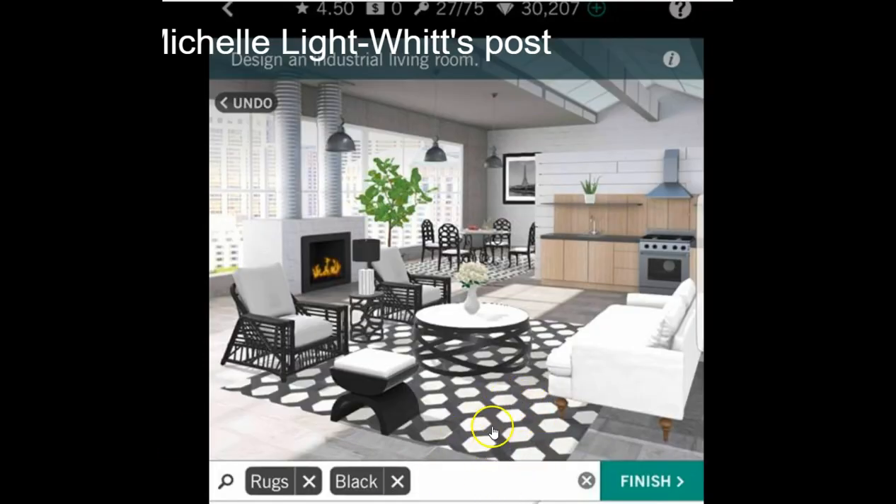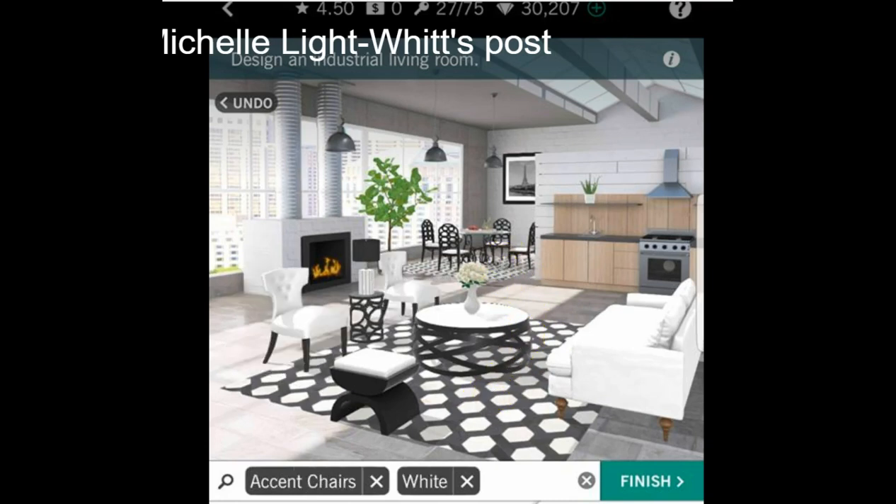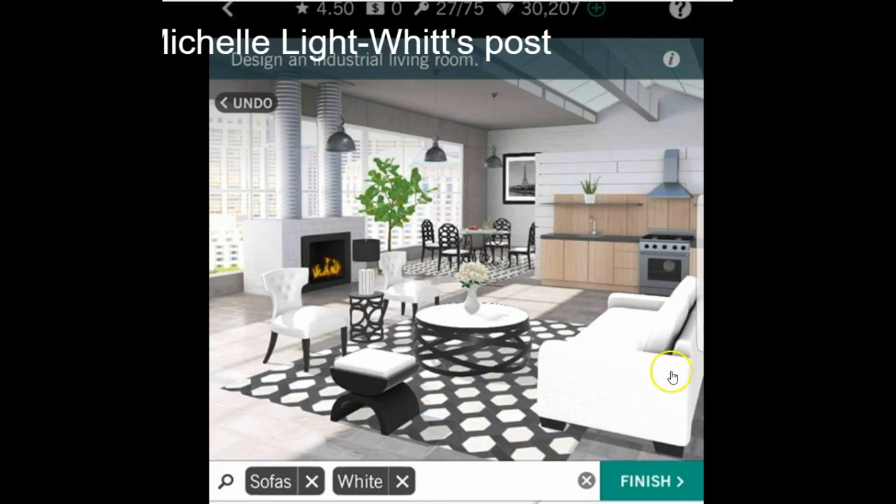I went ahead and got this rug, and then I put the magic carpet back here just to show some kind of depth — if it's different. I remembered these tufted chairs that Kim had used on one of her designs the other day, and I love them — so adorable — so I went and grabbed those. Then I changed the couch out to the black feet so that it all matches together.